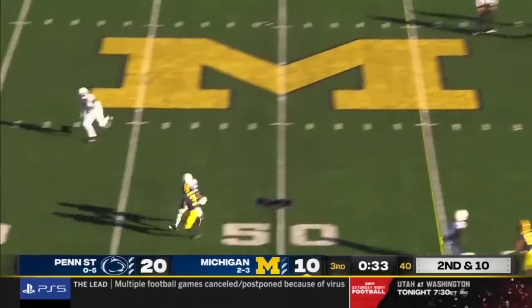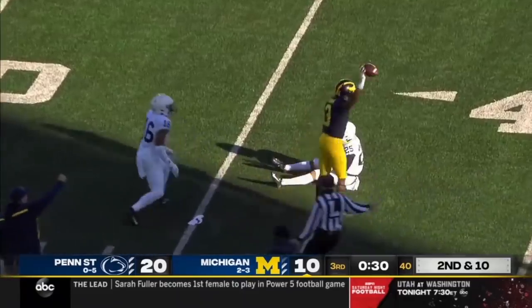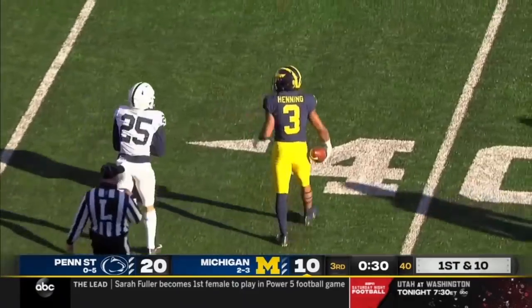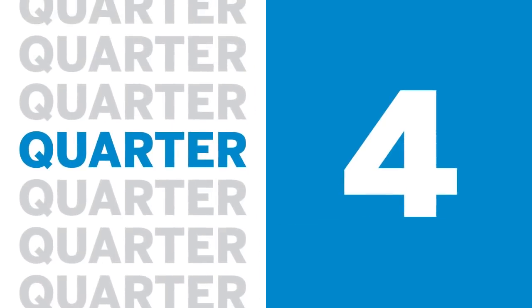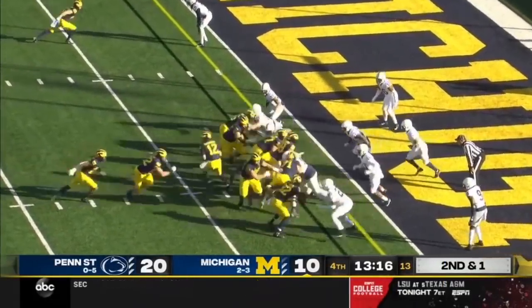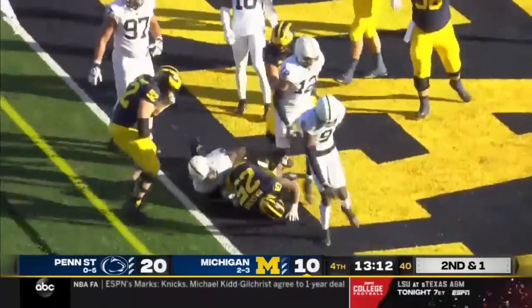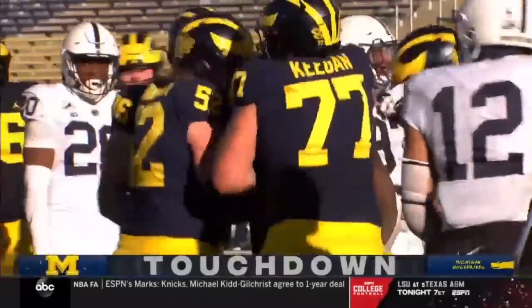On second down and 10, McNamara — here's the shot down the field, jump ball — and the catch is made inside the 40 by true freshman A.J. Henning. Son Haskins in the game at tailback now. They run behind the fullback, Mason Haskins, into the end zone for the Michigan touchdown.